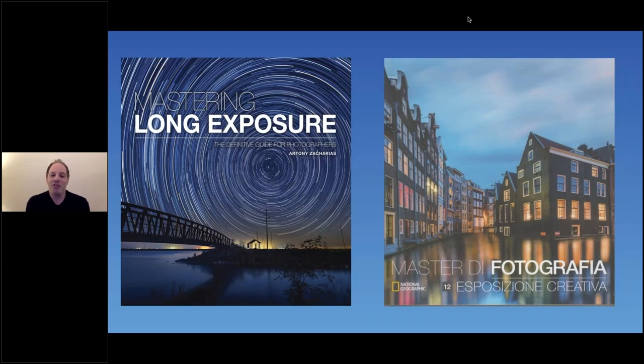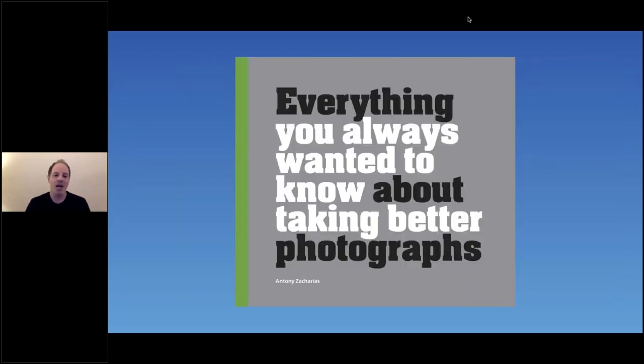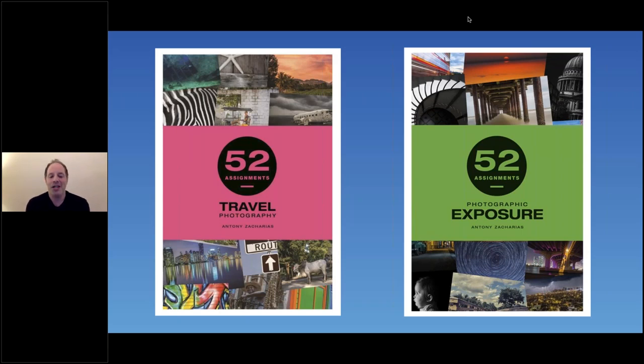I'm an author of a number of photography books. My first is Mastering Long Exposure, and that's what we'll touch on tonight regarding photographing the night. It was also co-published by National Geographic. I've also written Everything You Always Wanted to Know About Taking Better Photographs, and two books from the 52 Assignments range with Ammonite Press — Travel Photography and Photographic Exposure — published in Europe, the UK, and the US.